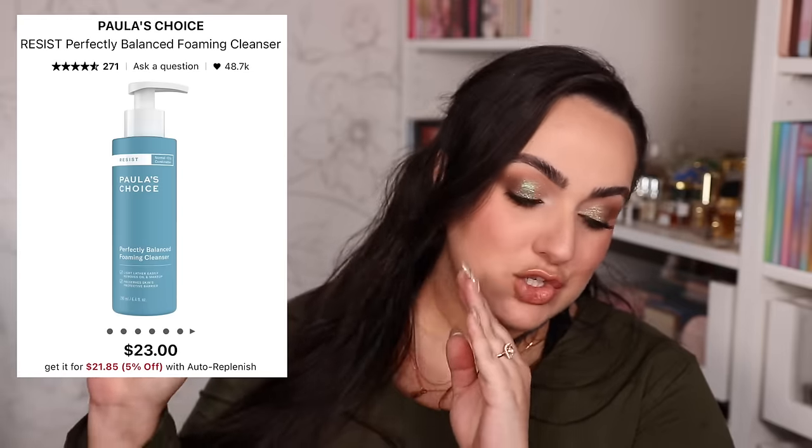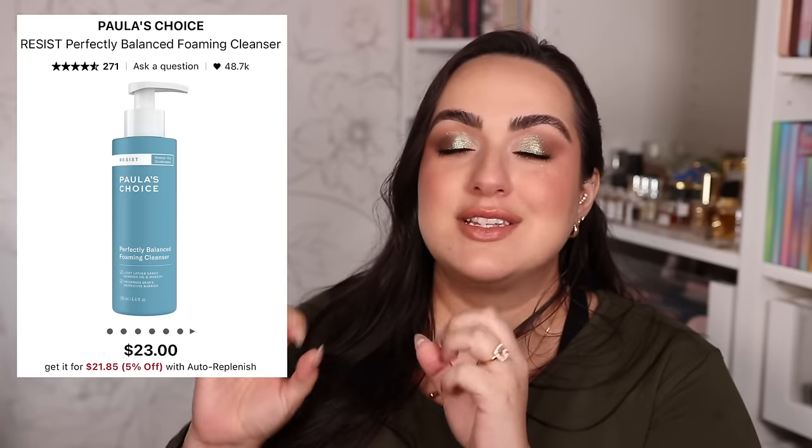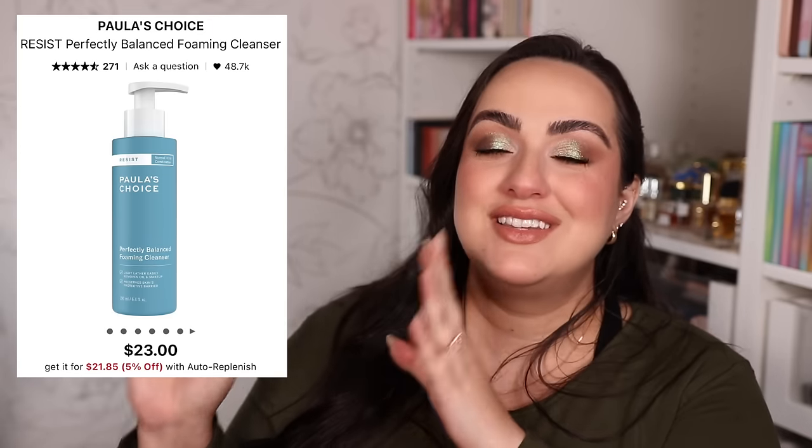Last for cleansers: the Paula's Choice Resist Perfectly Balanced Foaming Cleanser. I've had this one before and absolutely love it — it also has the best foaming consistency, is perfect for sensitive and dry skin. It's not going to break the bank and you can get it with a discount. I promise you this cleanser is amazing and it's one of the reasons I love Paula's Choice.